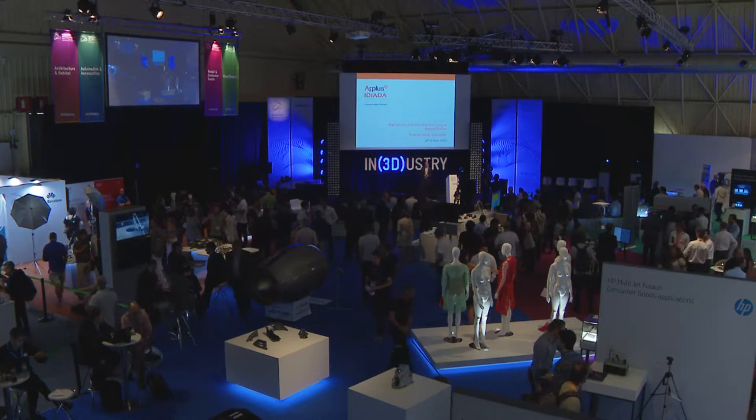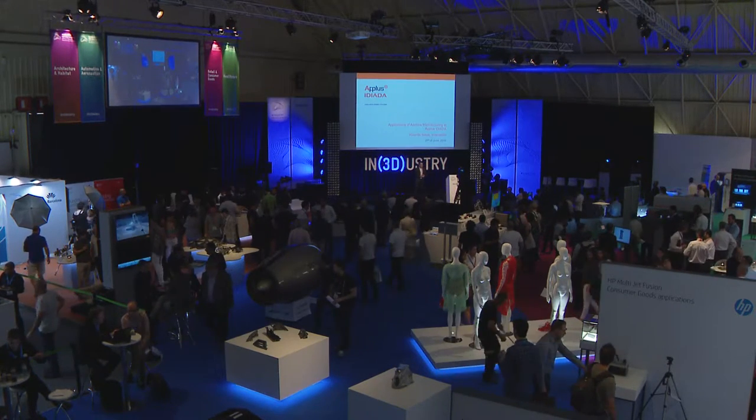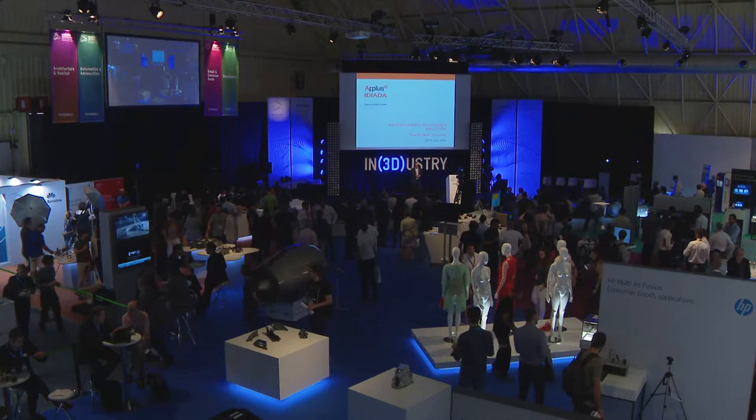Good morning, everybody. My name is Ricardo Satole. I am from the company A-Plus EDI, and I'm going to explain to you the applications for which we are using additive manufacturing today. First of all, let me explain to you what we are, because it's important to understand how we use additive manufacturing.